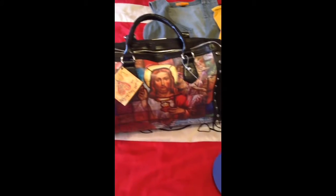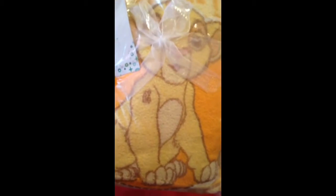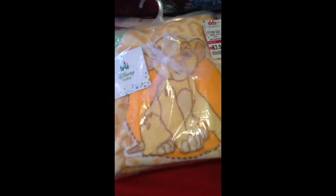The bag was $14.99 from DDS. I also got my grandbaby a little Disney baby blanket — it's a Lion King blanket with Simba on it. This would work for a boy or a girl. We don't know what the baby's sex is yet, so either way this blanket works. It was $3.99.